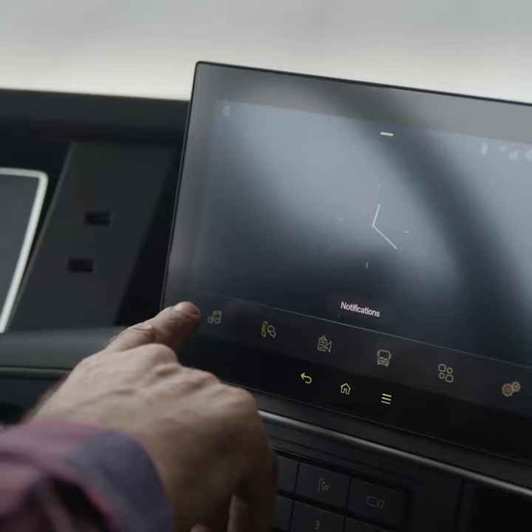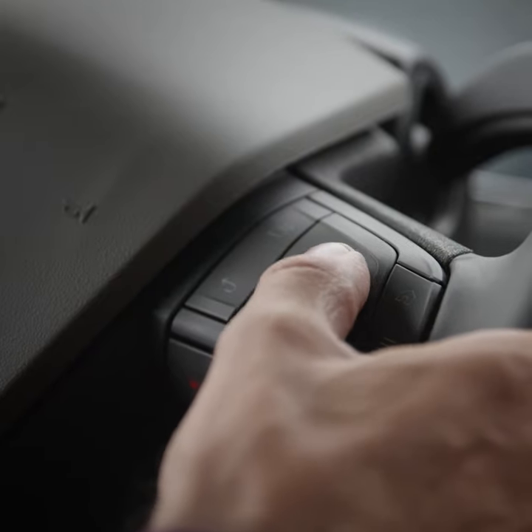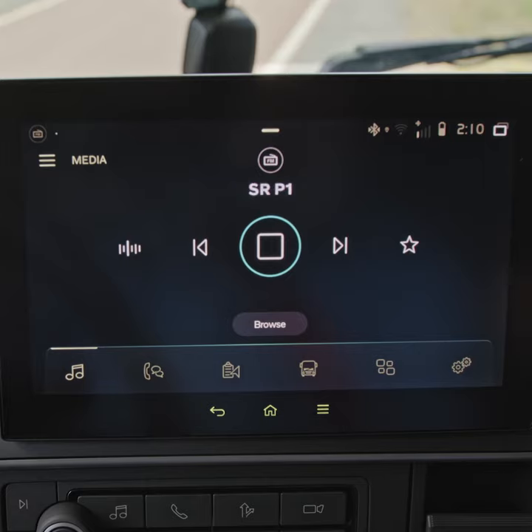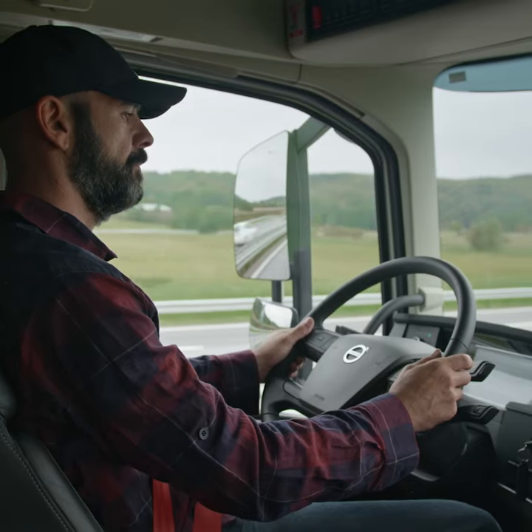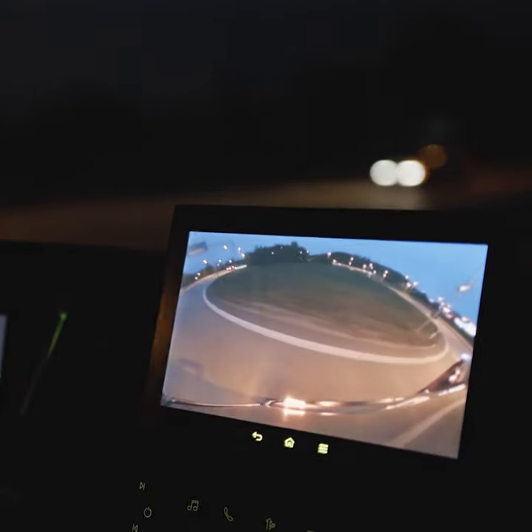Our state-of-the-art side display is set within easy reach of the driver, and can be controlled in numerous ways, providing infotainment, navigation, transport information and camera monitoring, along with the new passenger corner camera.